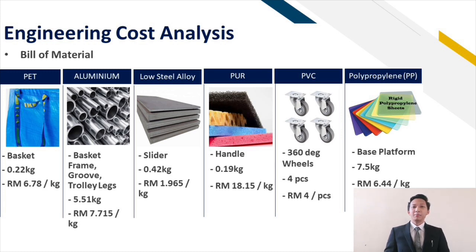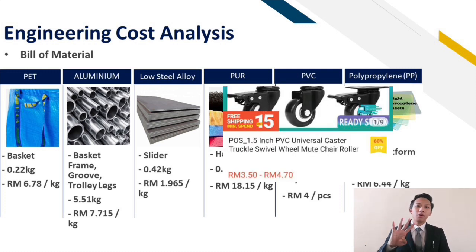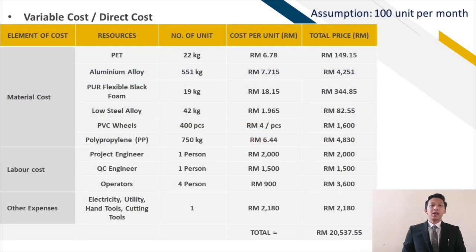Some of them are ready-made and can be bought online to save costs. For example, the wheels can be obtained on Shopee for around RM4. Next, we need to make a complete list of our variable cost or direct cost. The assumption we use is that we will be producing hundreds of products every month. The labour cost consists of all the engineers and also the operators, while the direct expenses include electricity, utility, and many others. This will cost around RM20,577.55 in total.